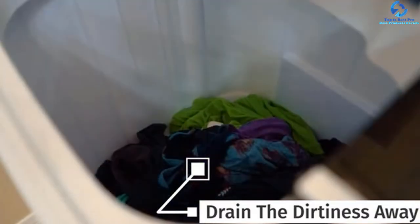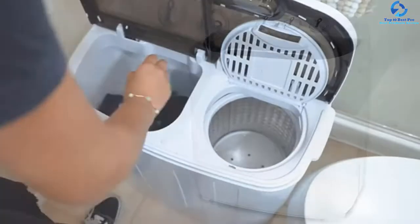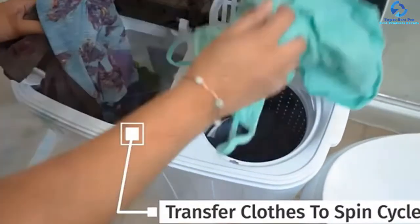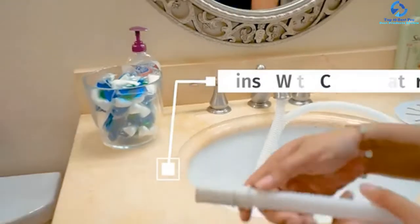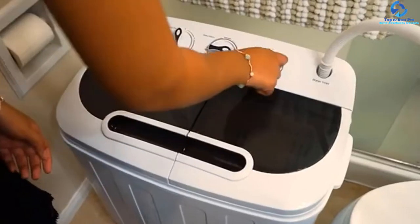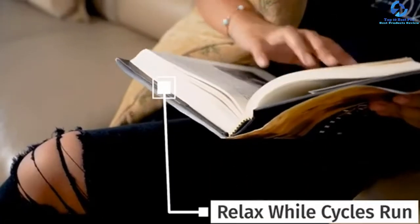The washer tub can hold up to 8 pounds while the spinner tub has a holding capacity of 5 pounds. It is designed with a timer function that lets you set the wash time anywhere between 0 to 15 minutes depending on your needs. Speaking of construction materials, it is made of high quality plastic that makes it durable as well as lightweight.